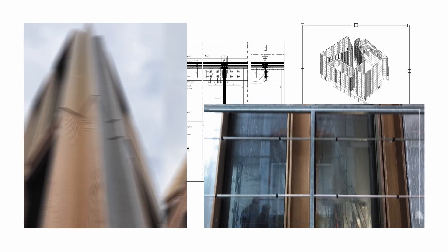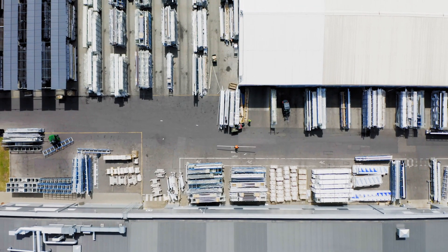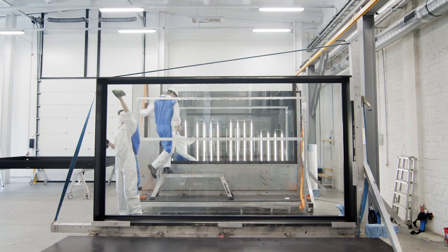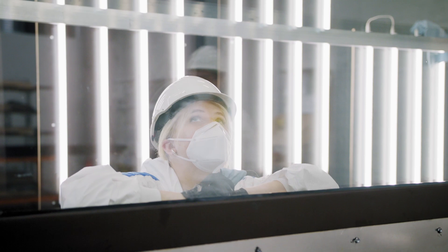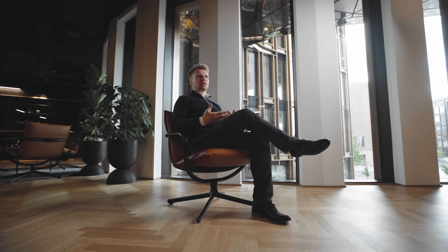That allowed us to test every type of element in the building and use that knowledge later. Closed cavity solution is more expensive due to production technology. To be able to produce such elements, you have to have a special production area which must be super sterile and with an extremely good ventilation system — no dust. So we invested in the production facilities, and then we look for clients who are willing to invest in the closed cavity.